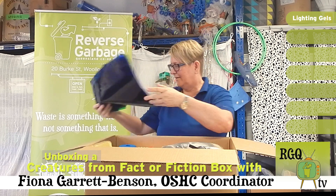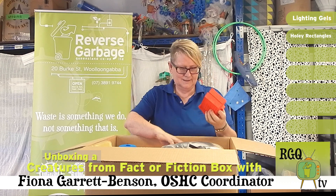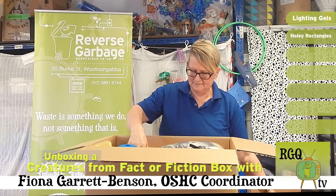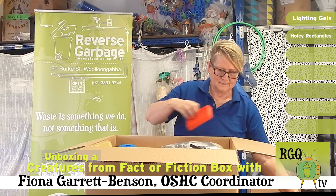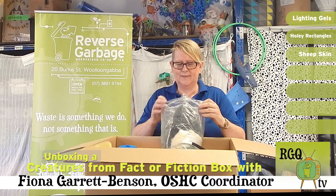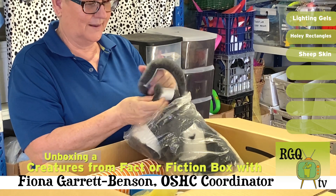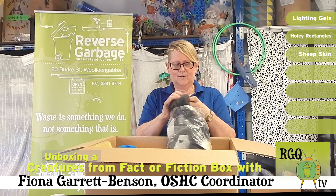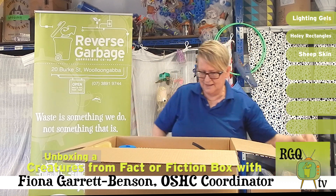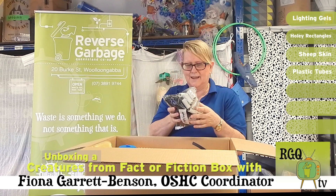That will be useful. Oh, these are great. I was hoping there'd be different textures as well, which is great with this wool. I can think of quite a few things we can use for the wool by itself. Sheepskin is probably what we call it. Very nice. There's a lot of that which is lovely. I really like the 3D elements. They're really good.